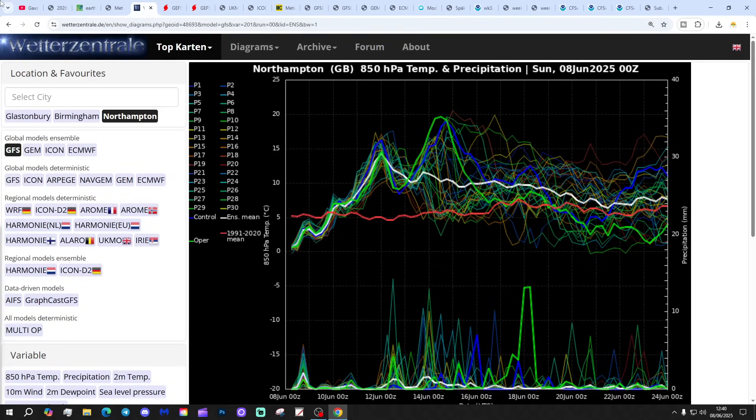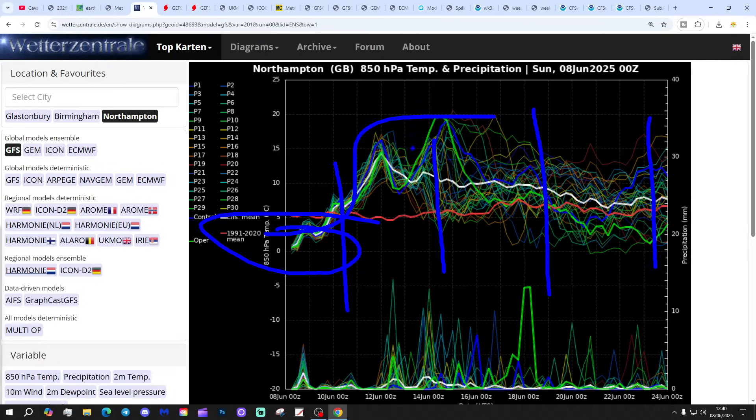These are GFS upper air temperature and precipitation ensembles for the next couple of weeks. We're going to Northampton today. The red line is the 30-year upper air temperature average for Northampton. We're sitting below average with the upper air temperature at the moment, but they're going to be lifting up, turning warm, or very warm, maybe even quite hot, as we go through late next week and beyond.